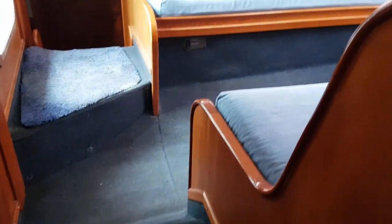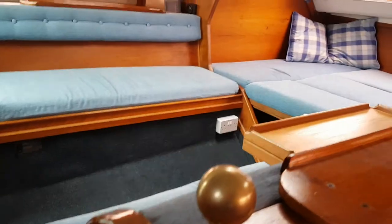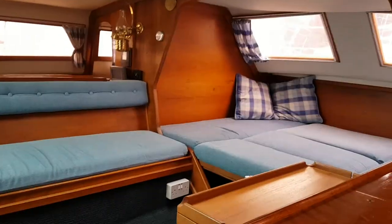Lovely layout — the owner tells me he's had 14 people sat around here.